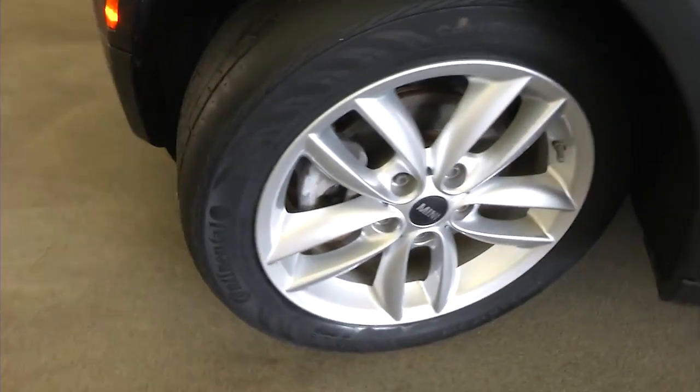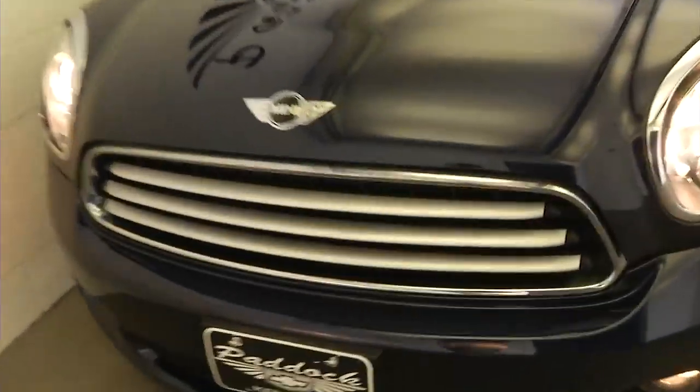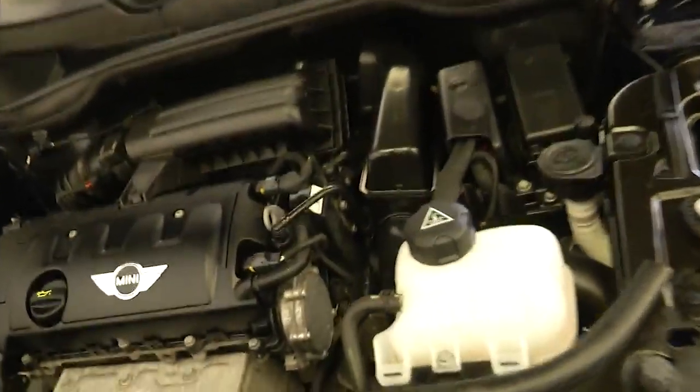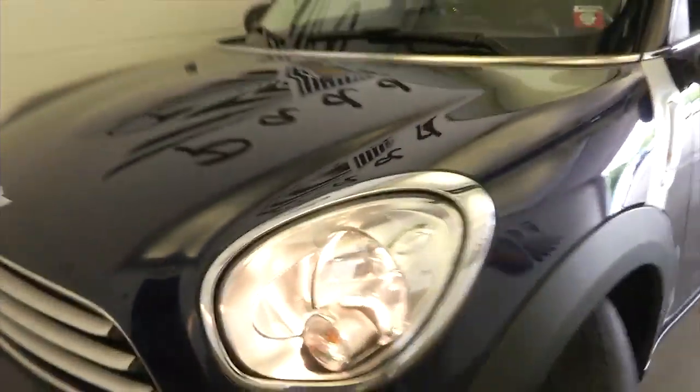We're going to pop the hood and see what it looks like underneath. Exterior paint is in good condition. Sounds real good and looks pretty good.